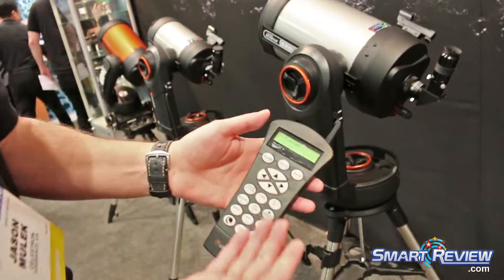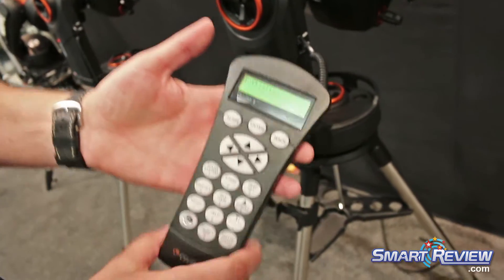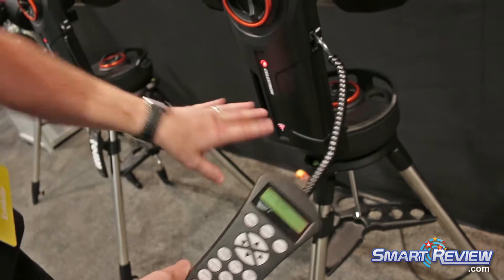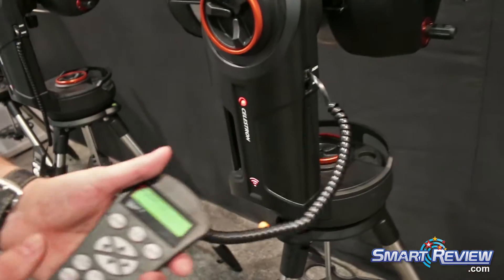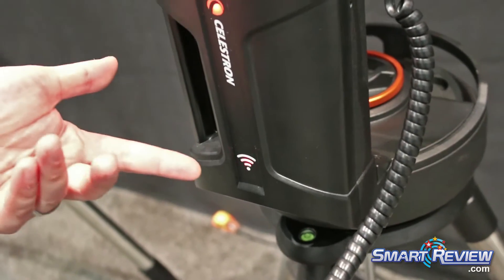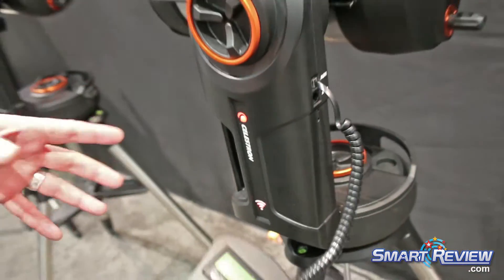With the telescope, you have the ability to control it with our hand controller, which we include as well. But what's great about this series is it also produces a Wi-Fi signal. So you can take the device you've already got — your iPad, your iPhone — and connect it directly to the telescope and have a more interactive view of the night sky.